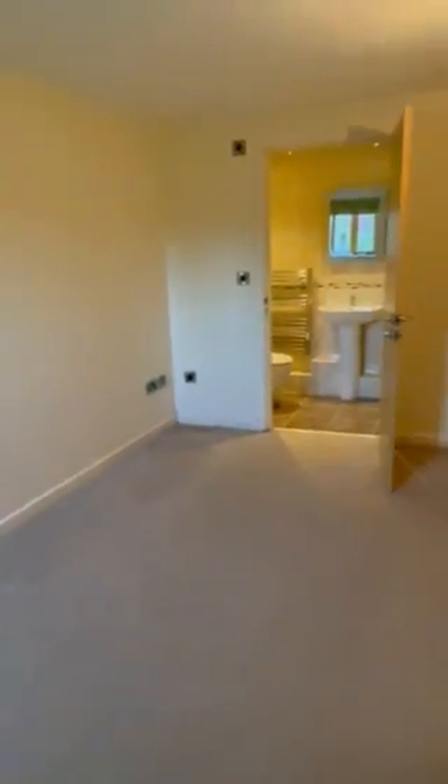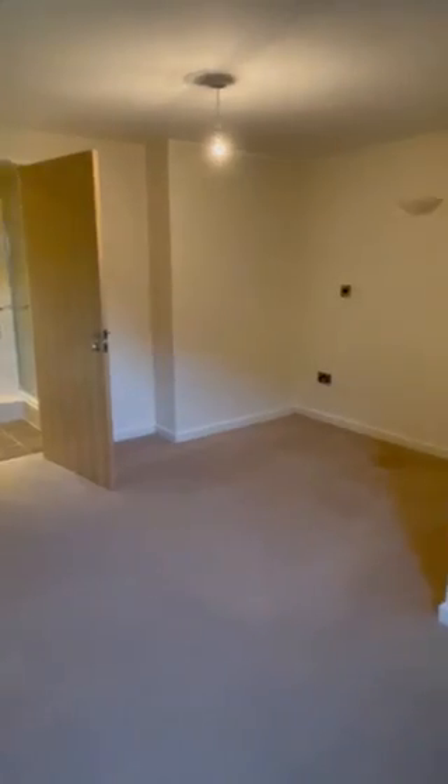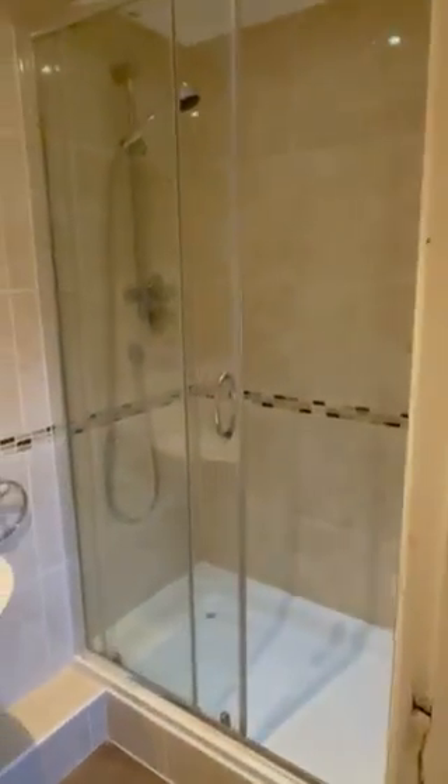Coming into the property, on the left is the first bedroom, which is en suite and definitely suitable for a double as you can see. And then the walk-in shower.